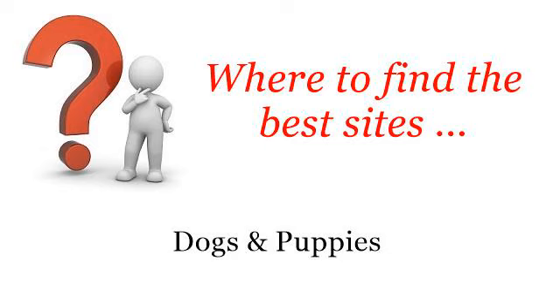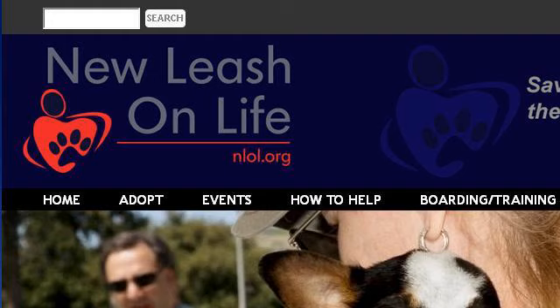Where to find the best sites? Dogs and puppies. Hi! The best internet resources about how to enter your dog in the Nuts for Mutts dog show — these are the best resources we could find on the web. The most helpful site to learn about how to enter your dog in the Nuts for Mutts dog show is: